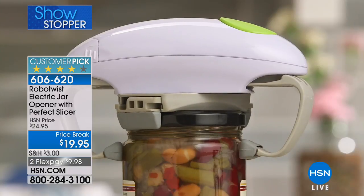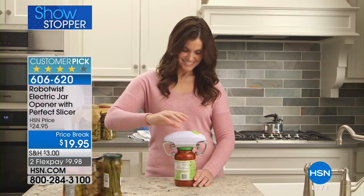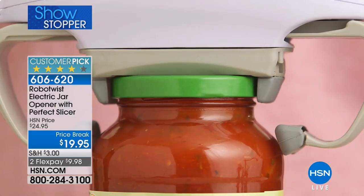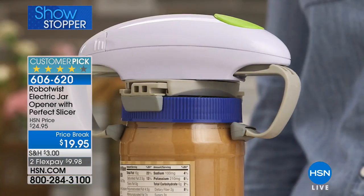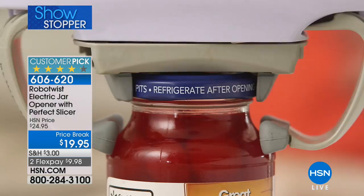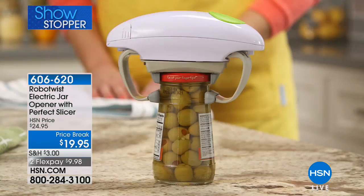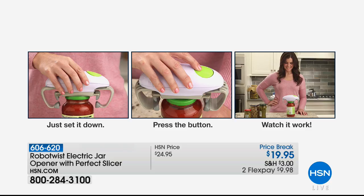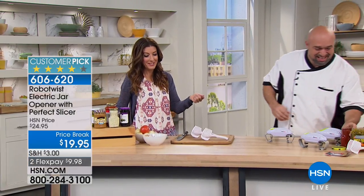That jar is one of those that if you've got wrist or arm problems you are never going to get off on your own. You saw it pop on live TV. Once the feet automatically release from the jar, you simply pick the Robo Twist up. Peanut butter jars, jams, jellies — if you do your own baking and canning, the longer it stays in the fridge the more crystallization of sugar you'll get around that lid. And if Mark can't do it, no one can open it except for the Robo Twist.